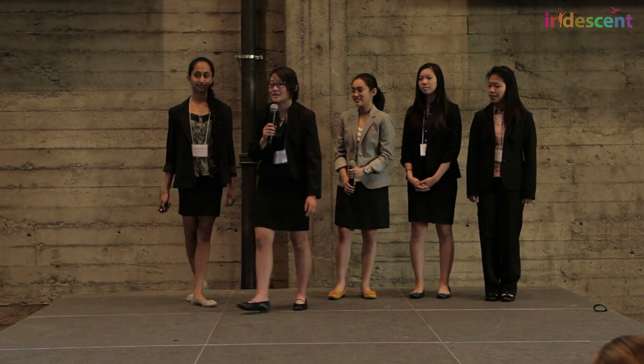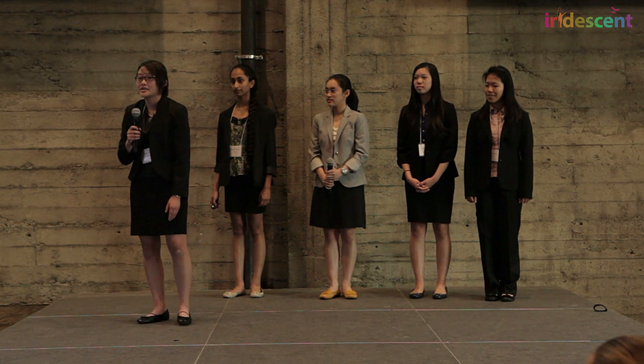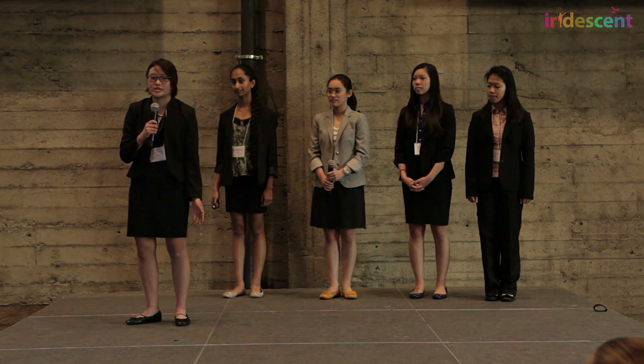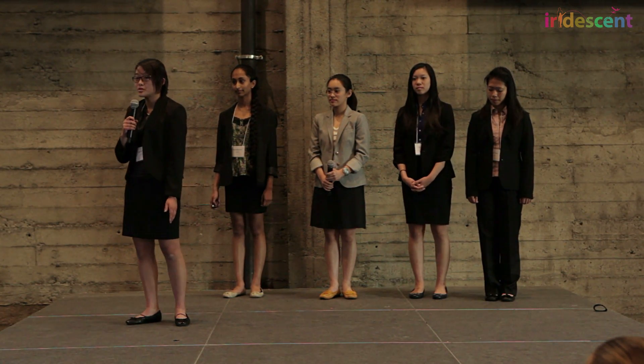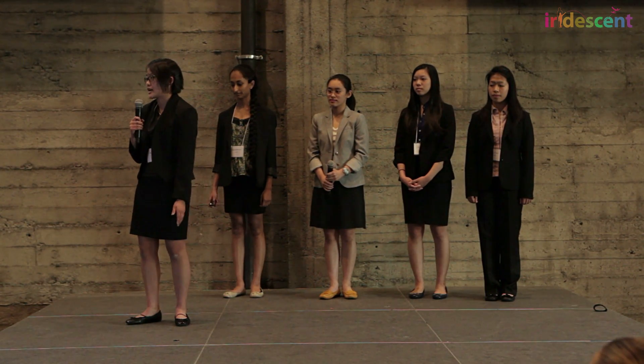So, how exactly does our app work? First, users can find volunteer opportunities based on their interests, age, and location. Then they can start tracking their hours using our check-in or check-out button, which automatically records the location and the amount of time they spend volunteering into the user volunteer history to ensure accuracy. The app will also award badges to users to recognize their accomplishments and add to the stickiness factor of the app.